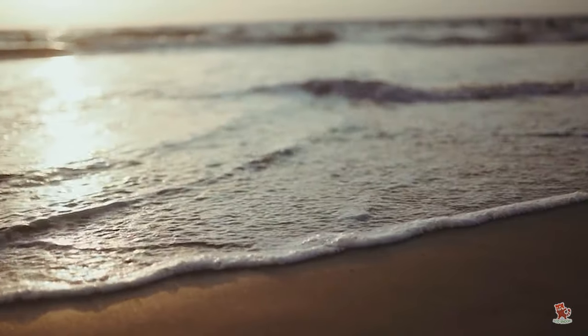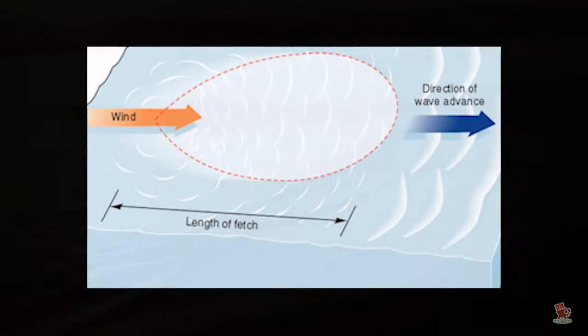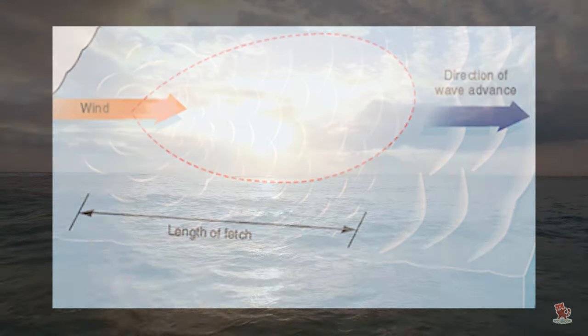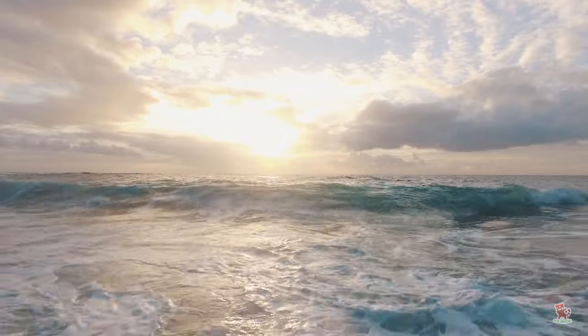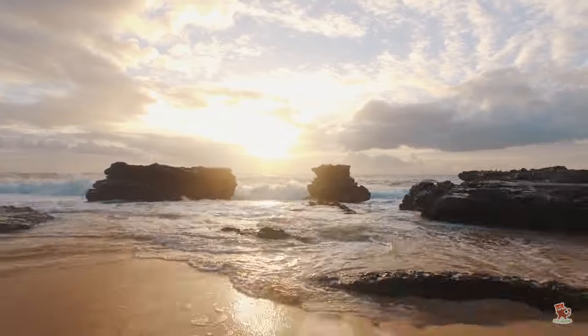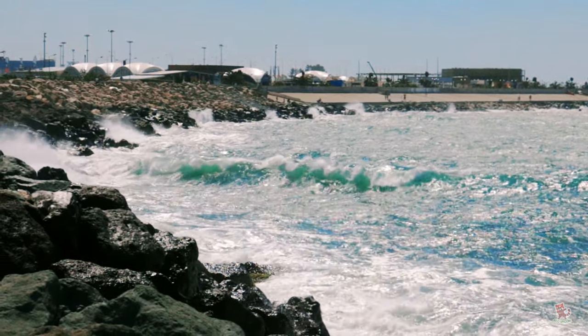In the case of wave energy extraction, it is ultimately solar energy that starts the process, as it is differences in air temperature that cause wind. The energy transferred — solar radiation from the sun to the wind, and finally to waves in the ocean — becomes concentrated at each step of the process. This is what makes wave energy such a good potential energy source.